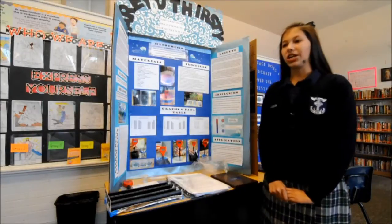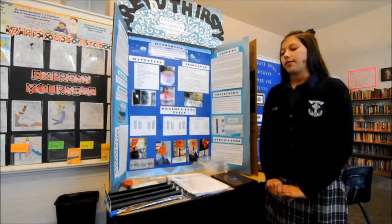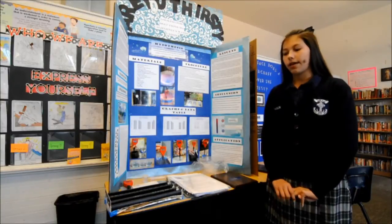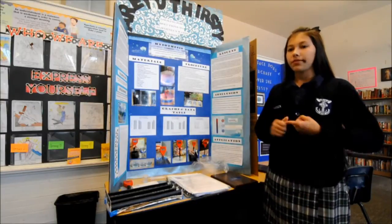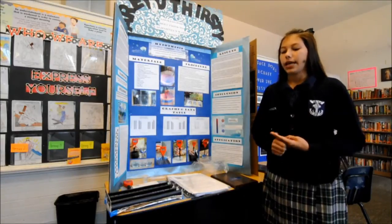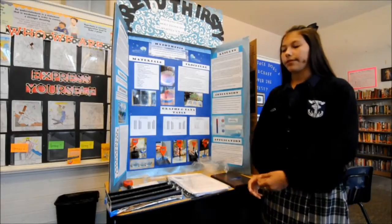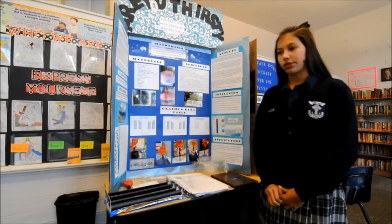My science project is on water desalination. My hypothesis was if I tested three different types of tubing — PVC piping, foam insulation piping, and sink piping — then the PVC will give out the greatest amount of fresh water.